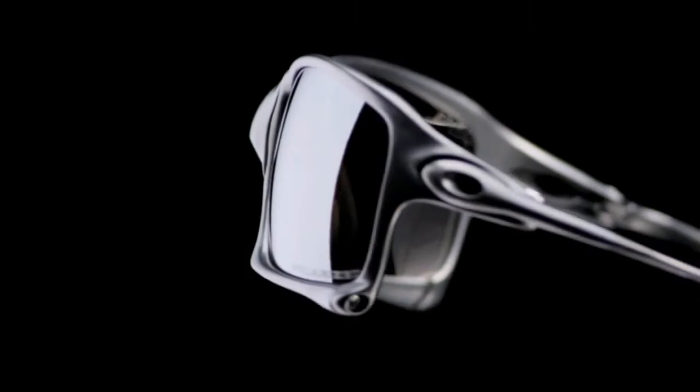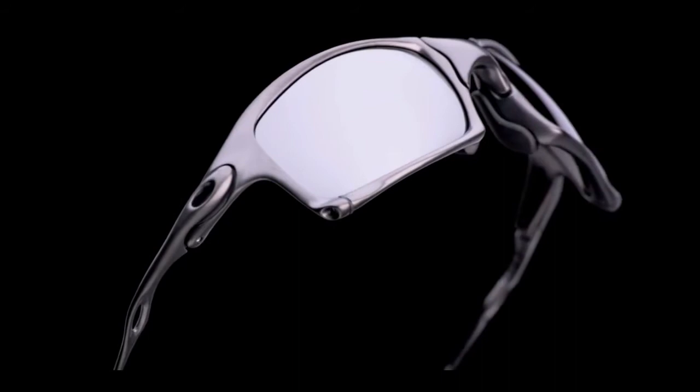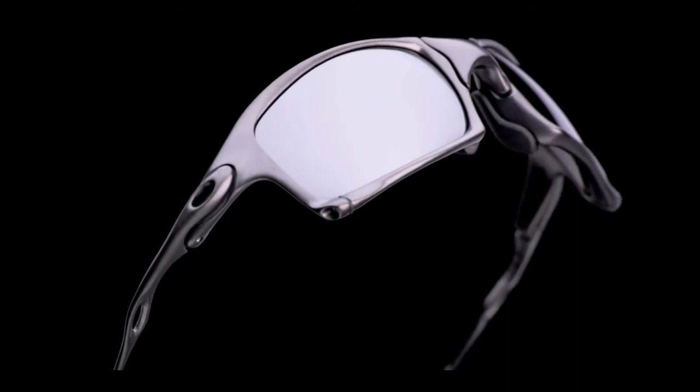What we wanted to do was wrap that lens in an absolutely bomb-proof structure so that it optically would be perfect. It's XYZ optics — the best optics on the planet. The impact resistance for high velocity and high mass: the X-Metal product exceeds the ANSI standards, probably by a factor of 10.